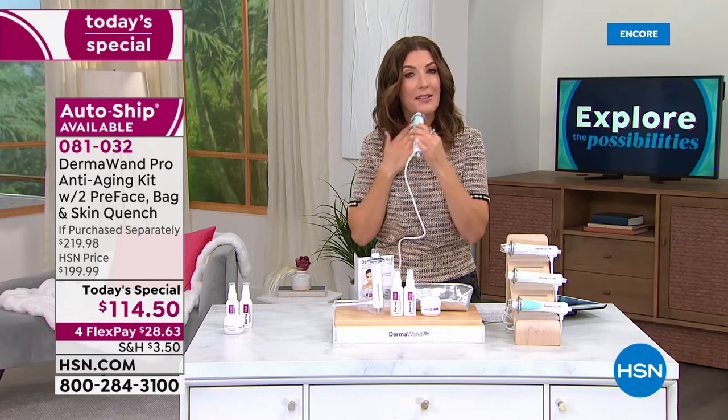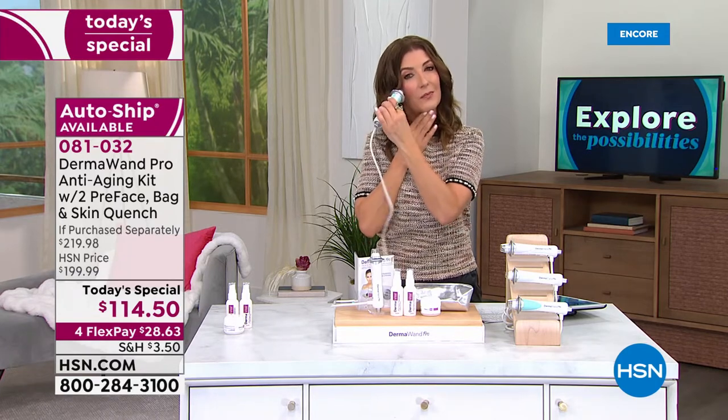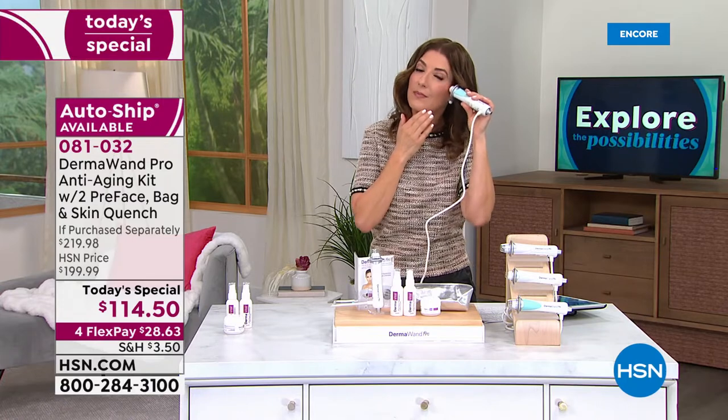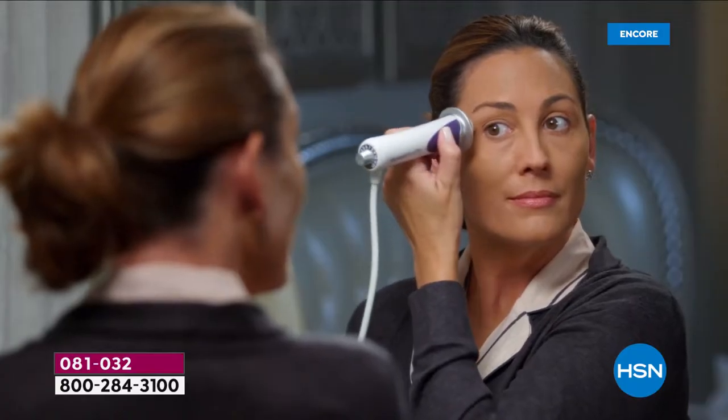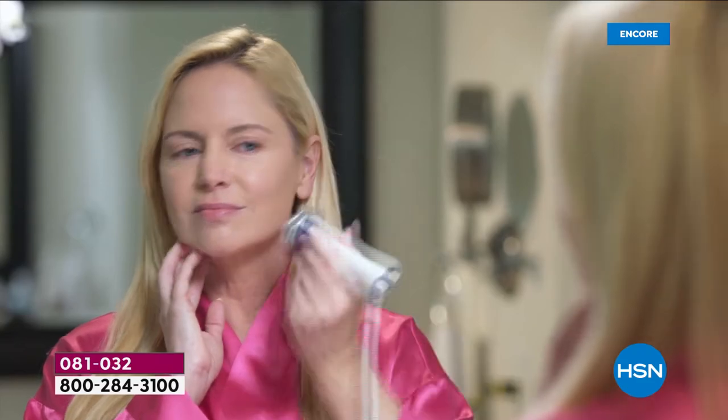That's what I really love about this — it's so tried, true, and proven. You can have confidence in it because it's a regular part of my beauty regimen. If you've been using lots of creams and lotions and potions and you're still not there, get the Dermawand Pro and try it — improve the look of your overall skin elasticity, improve the moisturization, brighten the appearance of your skin tone, and tighten.